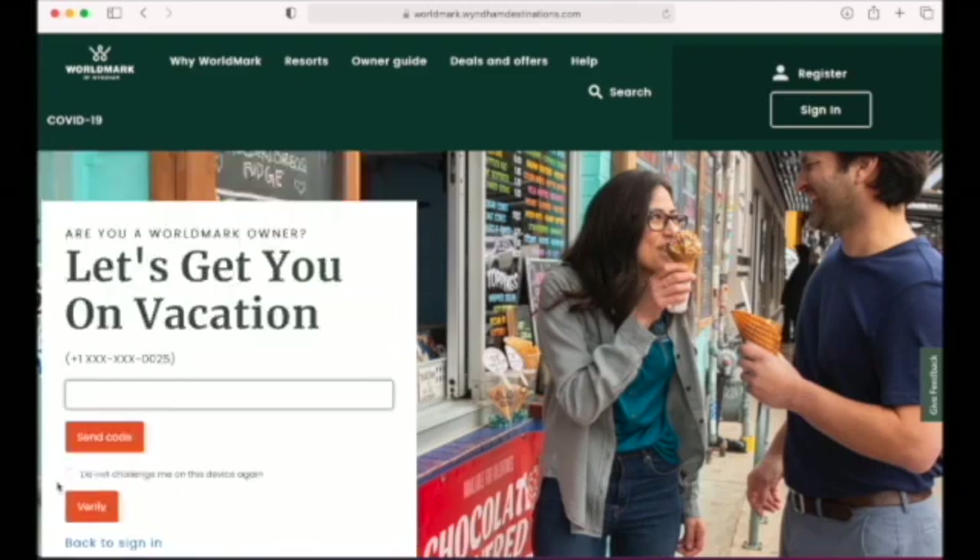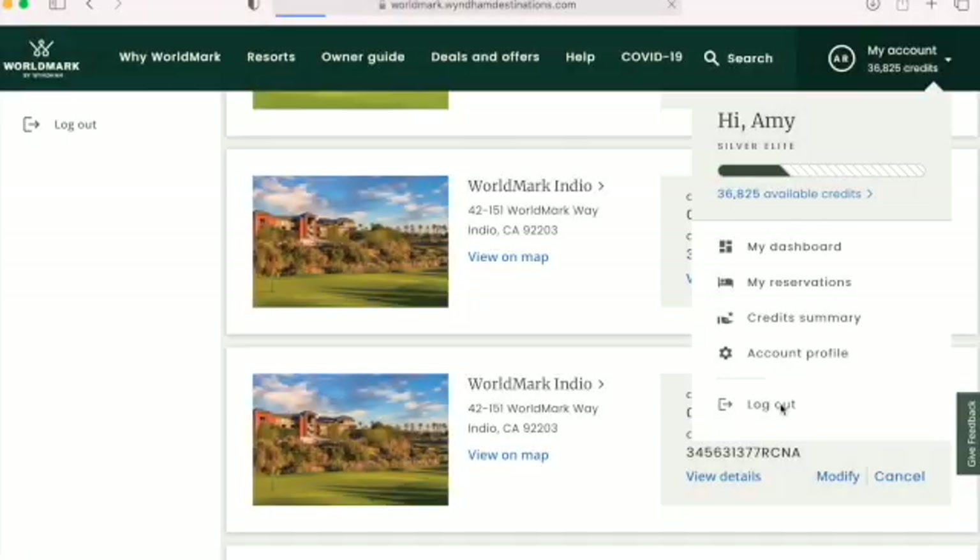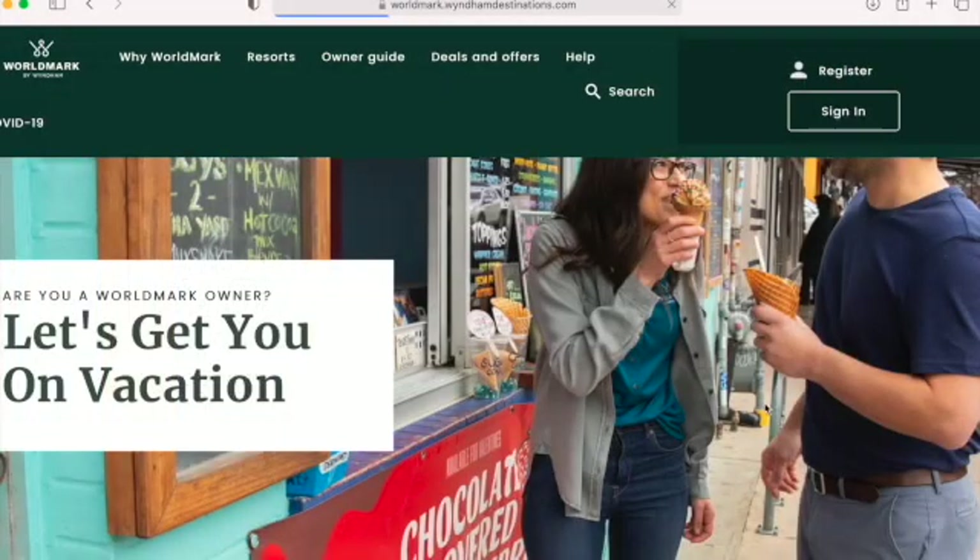Then it wanted me to verify a code with my cell phone. I did that, and voila, I got in. Okay, there are probably bugs all over this website, but here's one I found for signing in, and it's pretty frustrating. I hope they fix it quickly.